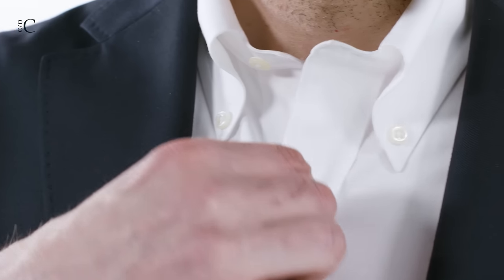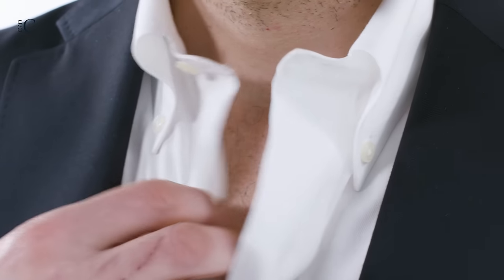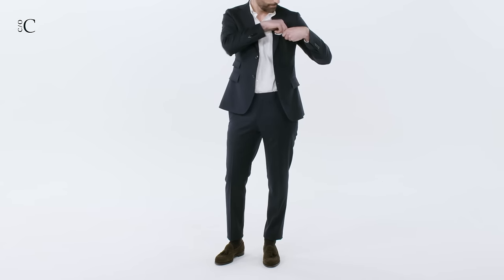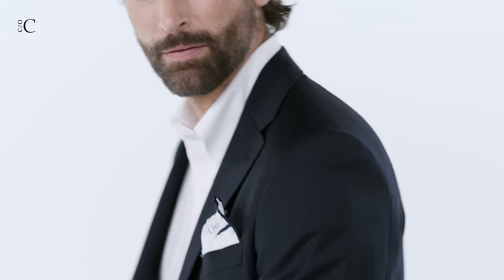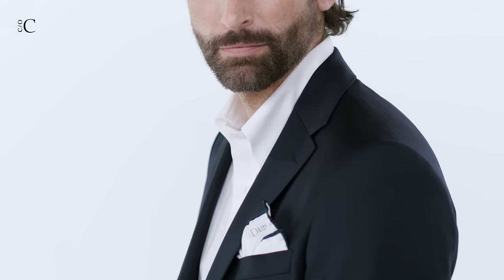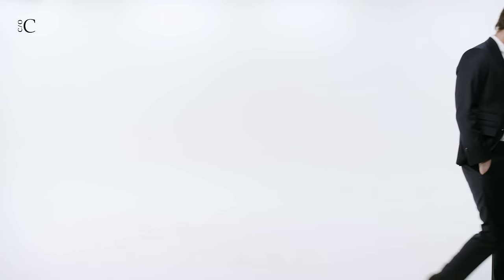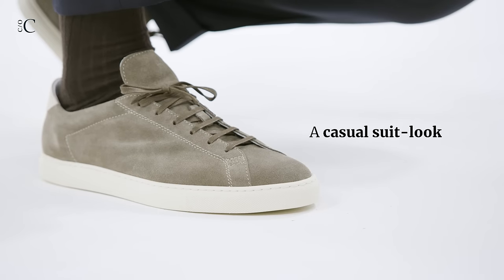If you don't feel comfortable in a tie, the semi-dressed suit — my personal favorite — is a suitable choice. Ditch the tie and open up the top button for a more relaxed and stylish look to tackle every occasion. Choose a button-down shirt with a relatively large and high collar so it stands up fairly straight and keeps a nice vertical orientation. Make sure your shirt is well ironed to accomplish this.